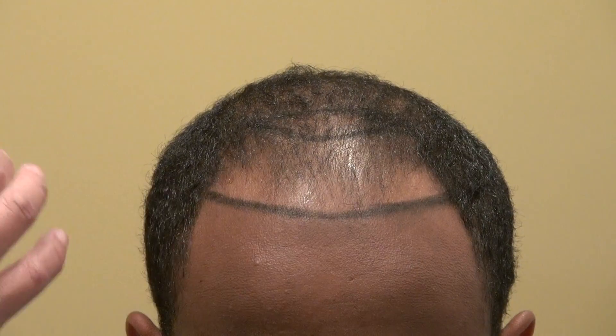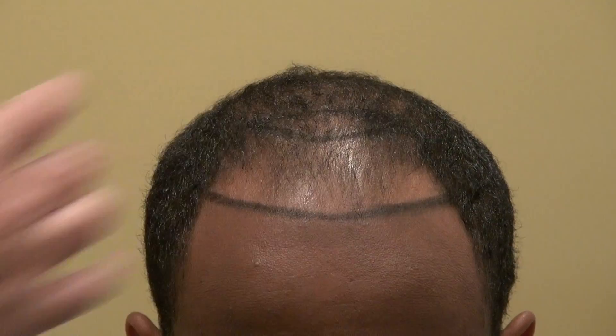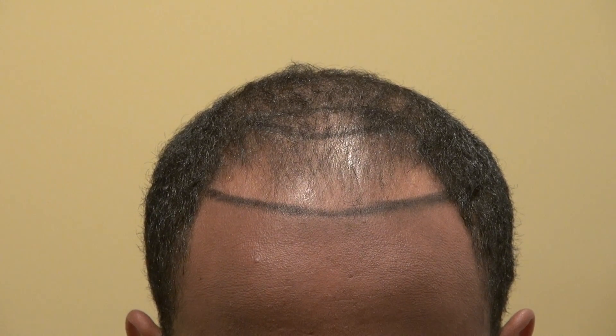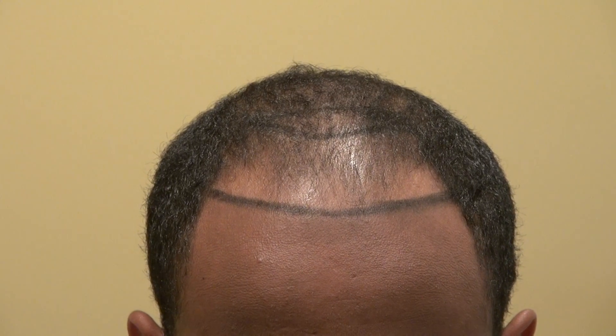We just rebuilt this hairline. On average, from the mid eyebrow to the hairline for Black men, it's around 6.5 to 7 centimeters. For Caucasian, it's around 7.5 to 8.5 centimeters. For most Black men, the hairline goes straight across like this.